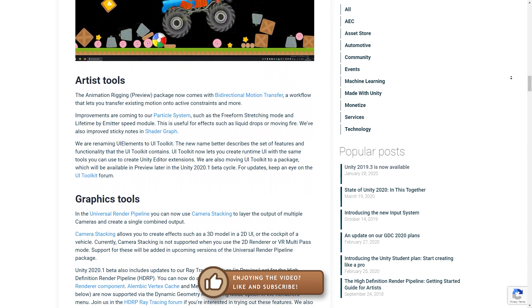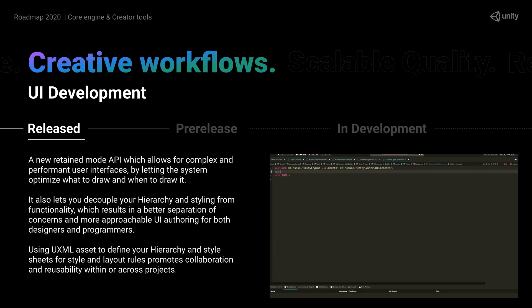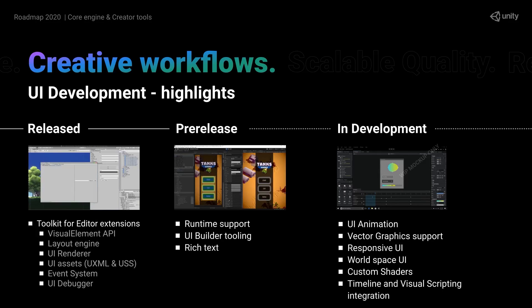The previously named UI Elements is now renamed to UI Toolkit and it's going into a package. It allows you to create UI in a very nice way by separating hierarchy and styling from logic, using a very interesting subset of CSS to localize everything. The UI Builder is also a very visual tool for creating UI, so when combined with vector graphics this should make your UI work on just about any resolution and any aspect ratio. So it all looks very promising.